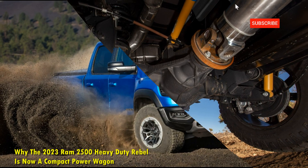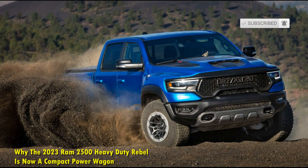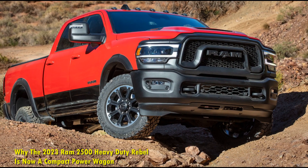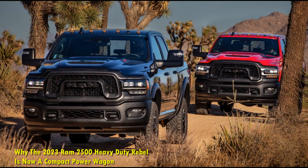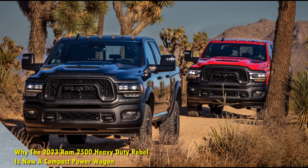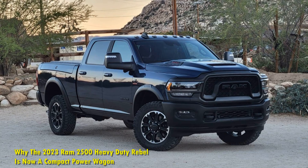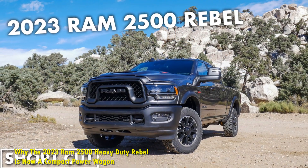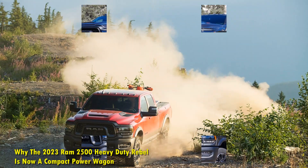Commenting on the 2023 Ram 2500 Heavy Duty Rebel, Mike Koval Jr., Ram brand CEO at Stellantis said: 'Ram Heavy Duty Rebel buyers will enjoy that the newest addition to our versatile lineup offers a combination of off-road performance without having to sacrifice capability. Ram has a deep, rich and strong history of the most capable off-road trucks, and the new 2023 Ram Heavy Duty Rebel adds to that history while delivering the segment's benchmarks in comfort, luxury materials, innovation and technology.'